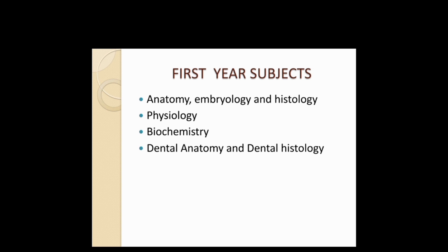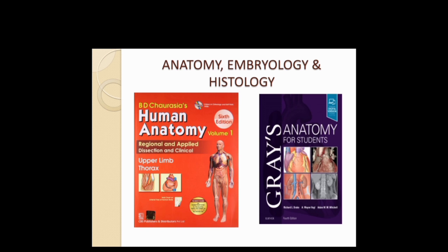In Anatomy, the ideal book is BD Chaurasia, and mostly dental students follow this only. Another book for anatomy is Gray's Anatomy. BD Chaurasia is a good book because whatever is given can be understood easily — it has good diagrams, good labeling, and all kinds of things are covered.